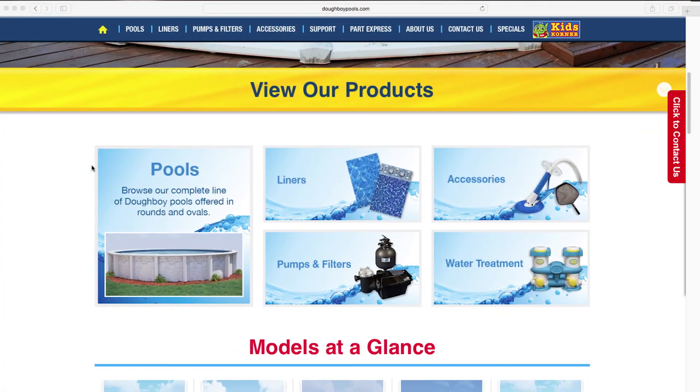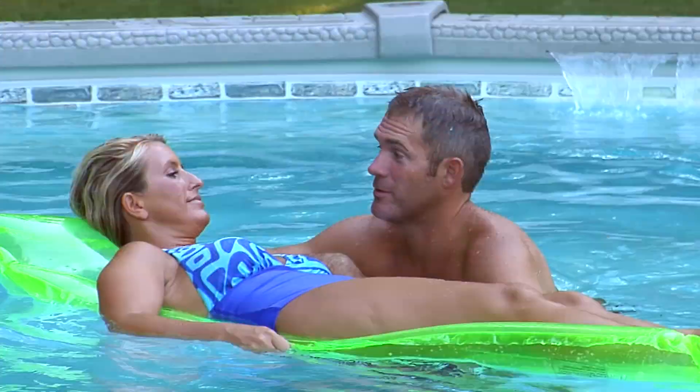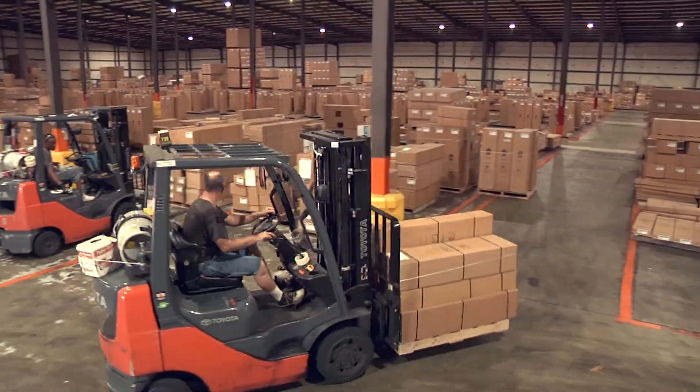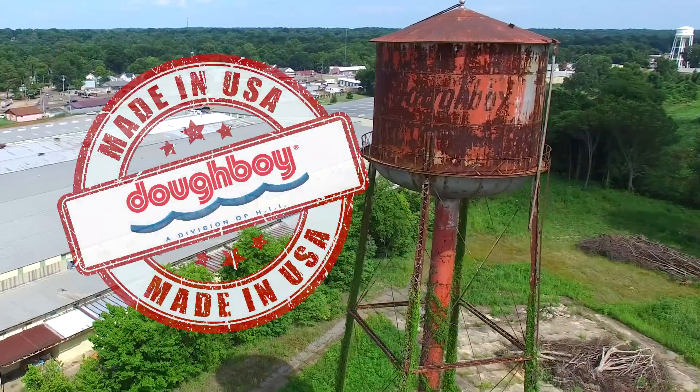So browse our extensive selection for a pool that fits your lifestyle, your landscape, and your budget. Because investing in one of our pools also means investing in local jobs, local economies, and American-made products.